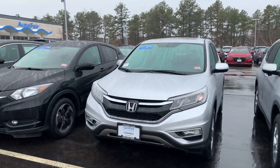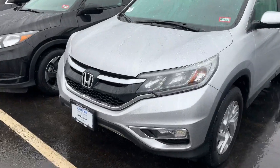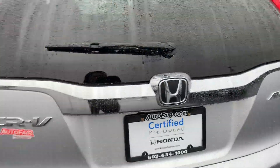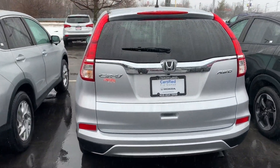Hey David, Jasmine here again. Here's the second video that you requested on a 2016 Honda CR-V EX. This one also comes Honda certified, which is going to give you a 12,000 mile one-year bumper-to-bumper warranty and a seven-year powertrain 100,000 mile warranty.